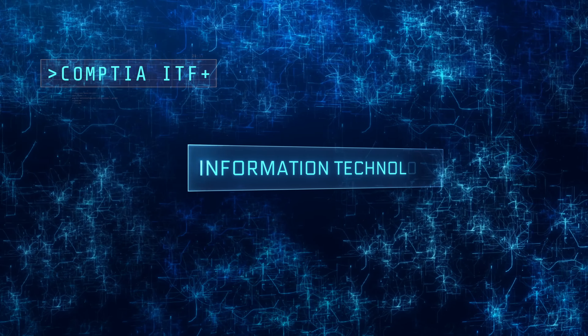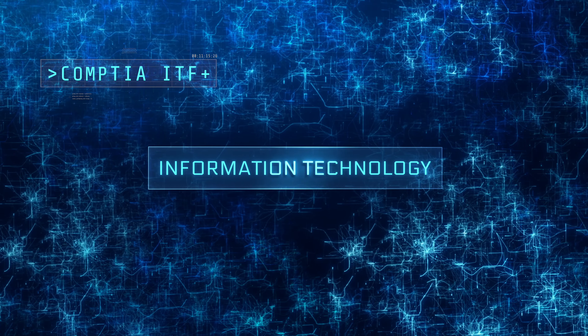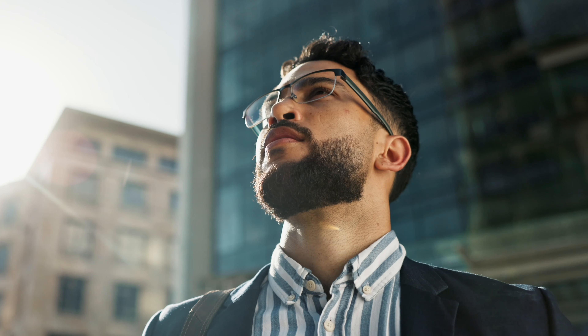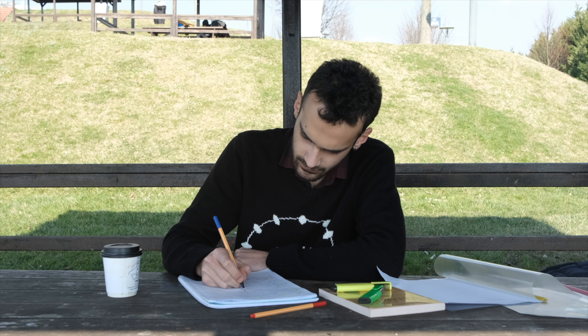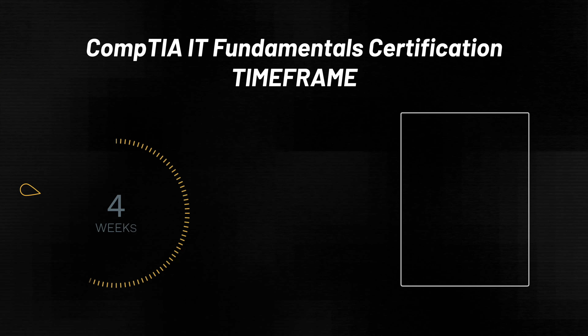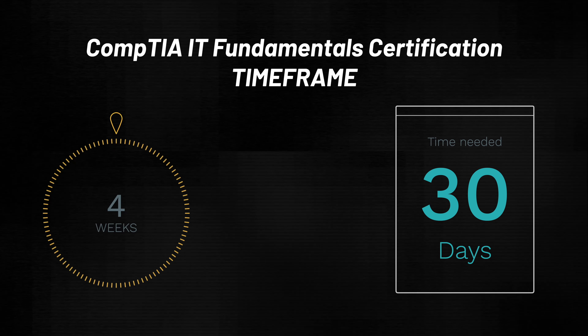Even though it's a beginner level cert, it still carries weight and will definitely strengthen your resume, especially if the rest of your work history is non-technical. For someone with no prior IT experience, preparing for the CompTIA IT Fundamentals exam would take approximately four weeks of full-time study — eight hours per day. The key factors are devoting full-time effort and following an efficient study plan.